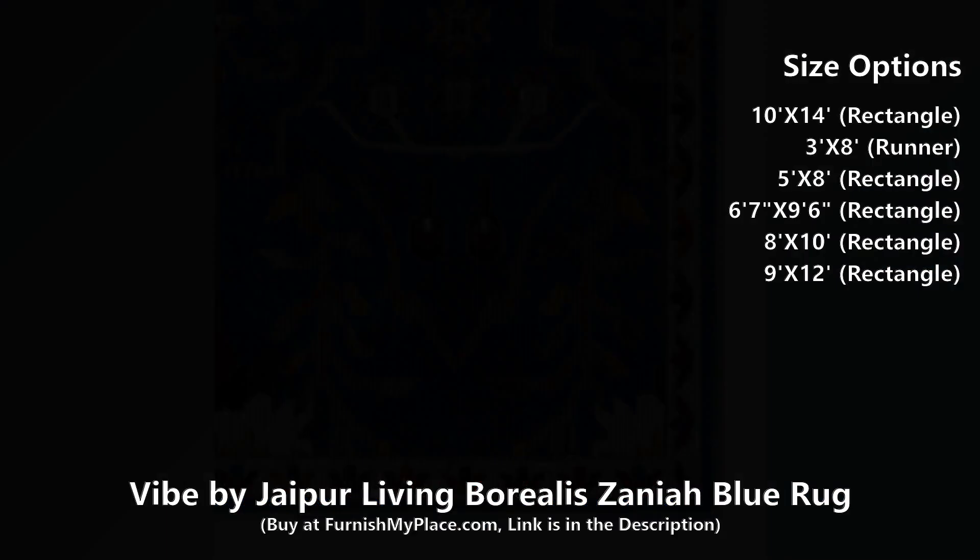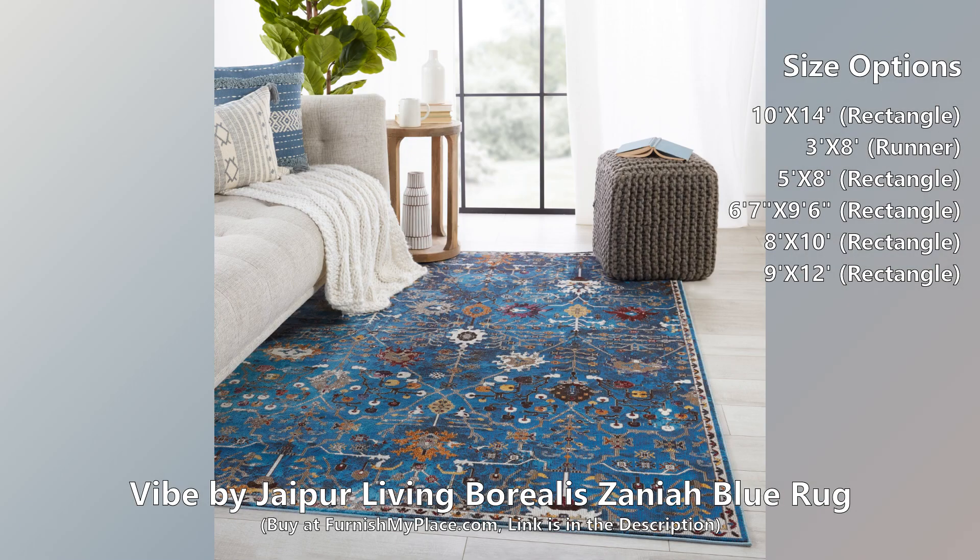Made of durable polypropylene, this Vibe Power Loom rug is easy care and perfect for high-traffic rooms in the home.